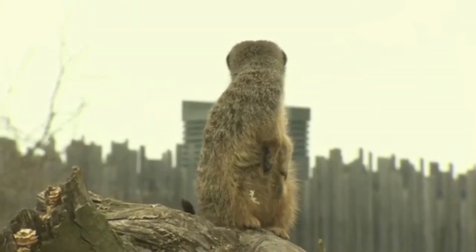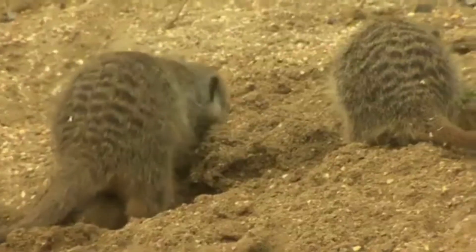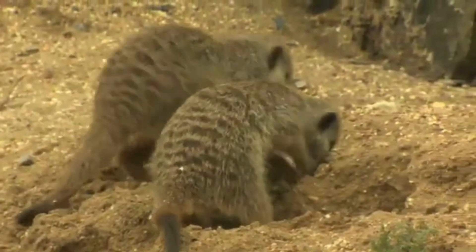These are meerkats. Meerkats live in holes in the ground, and they all live together.